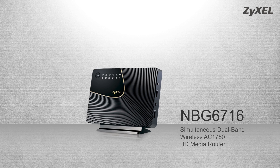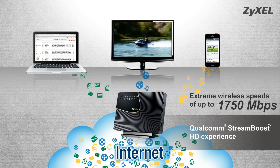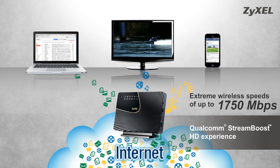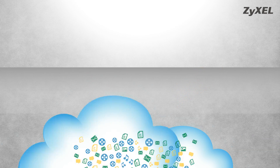Zyxcel dual-band AC router intelligently streams online HD video content to the proper network playback device in a home network. With up to 1,750 megabits per second wireless speed, the Zyxcel router delivers a faster and smoother online media experience to all your network media devices.